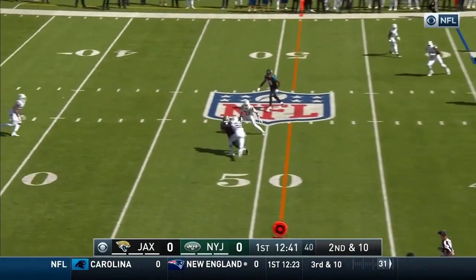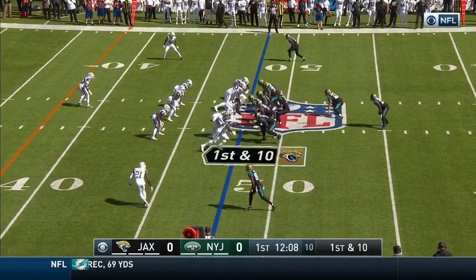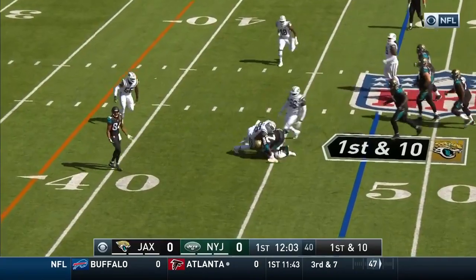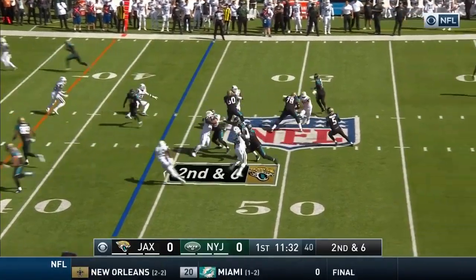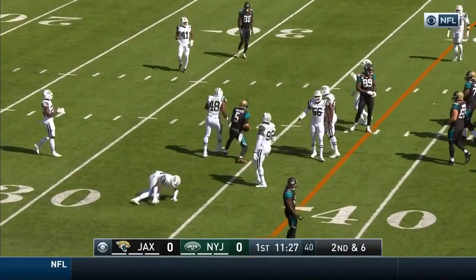Bortles throws and it's complete to the fullback Tommy Bohannon. Bortles checks it down to Fournette and the tackle is made by Darren Lee. On second and six, Bortles looking to go to the air again. Pump fake, now he'll keep it himself and he dives ahead for the first down.